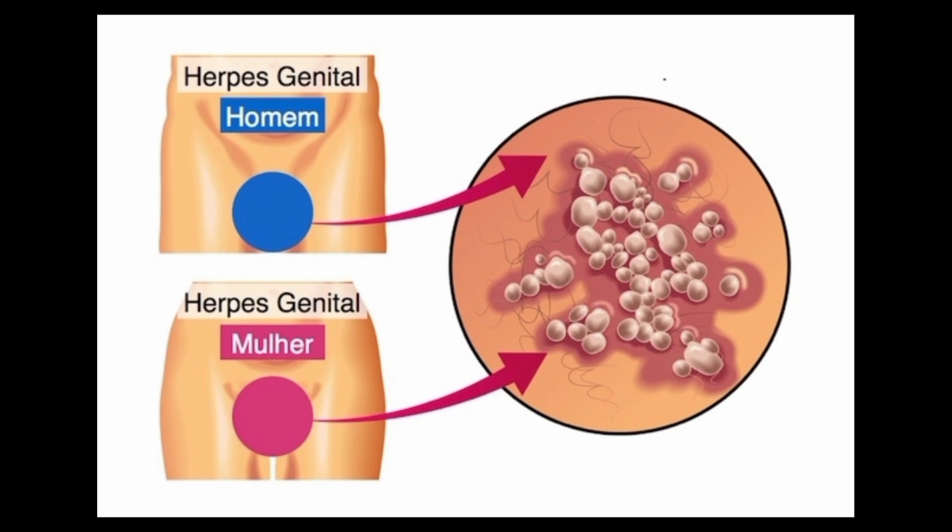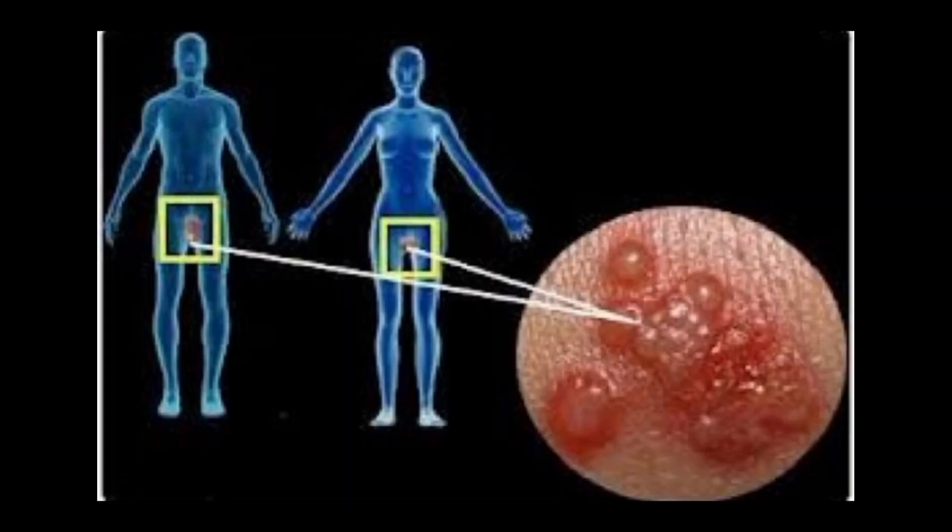It's worth noting that while HSV-2 is primarily associated with genital herpes, it can also cause oral herpes through oral-genital contact. Additionally, some cases of genital herpes may be caused by HSV-1, which is traditionally associated with oral herpes.